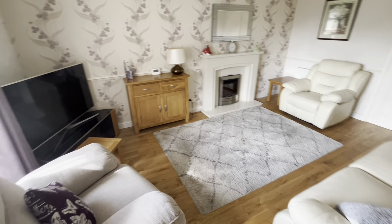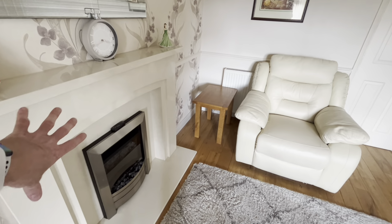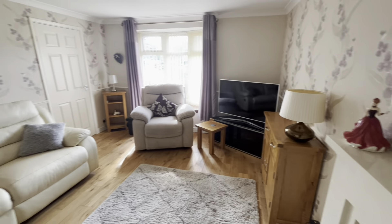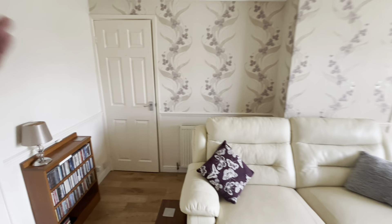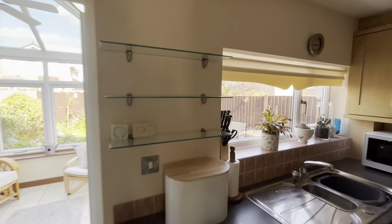Nice size lounge. You've got a bow window on the front. There's a feature fireplace over there — that's a marble fireplace with a remote control electric fire in it. There's really nice flooring in here and it's a really nice size room. Very handy, useful understair storage cupboard — there are cloaks, pegs and shelves in there that works really well.